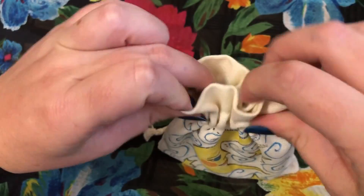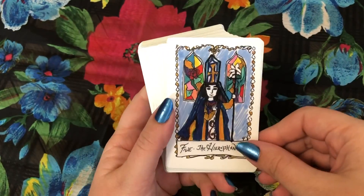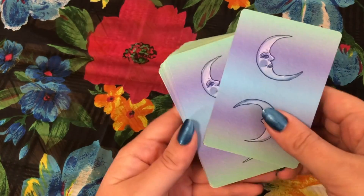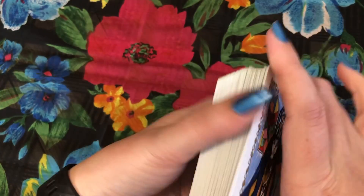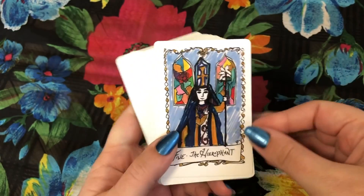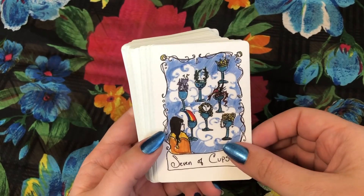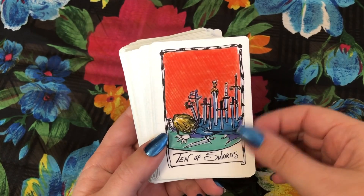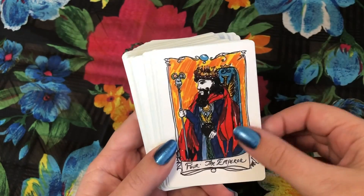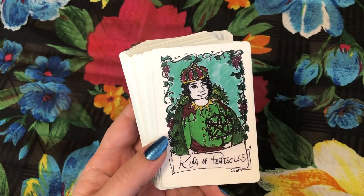We'll start with this one which is the Minute Tarot. I was very lucky to get it — I think I got the last copy because it is an out-of-print deck now. I got it late 2017, and it's going to take me a while to get used to saying that. So I got it around December or November of 2017 and it quickly became a deck that I was just enamoured of.